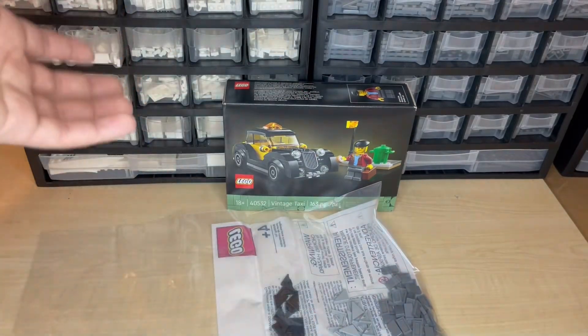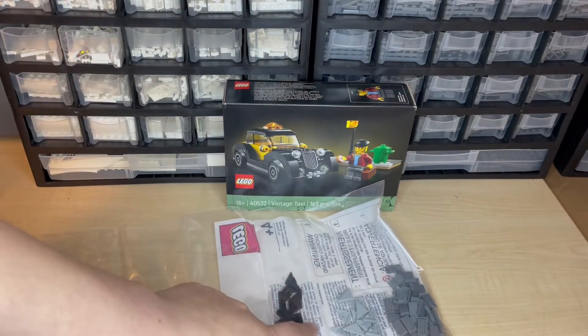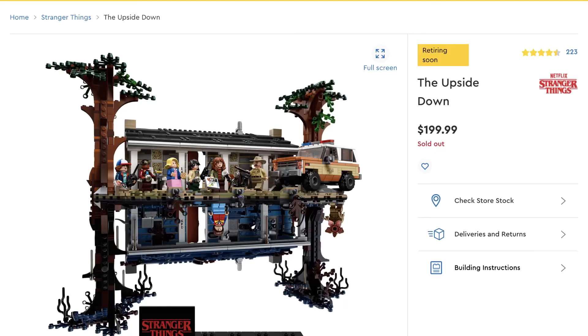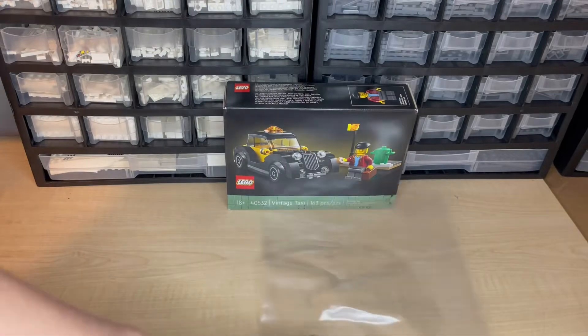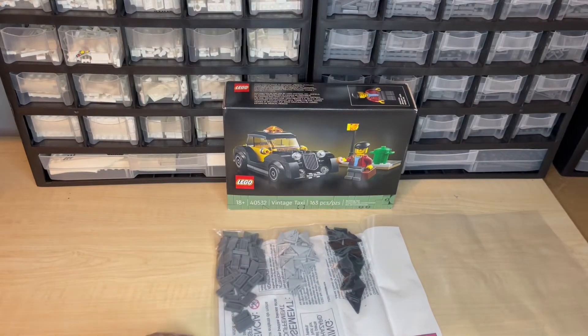The story goes — what ended up happening was I ordered these Pick a Bricks along with a $200 set, which ended up being the Stranger Things Upside Down set.